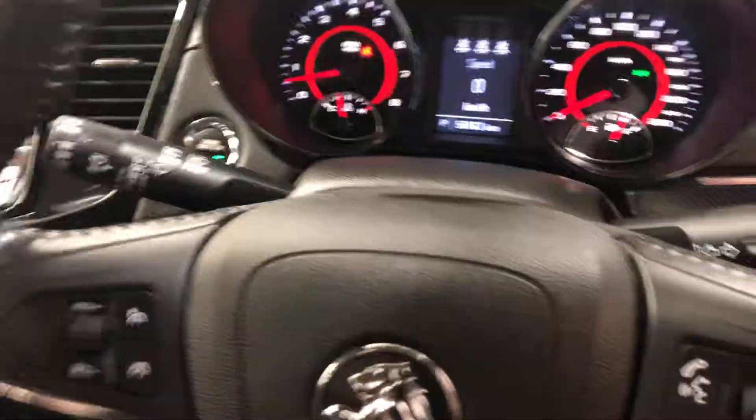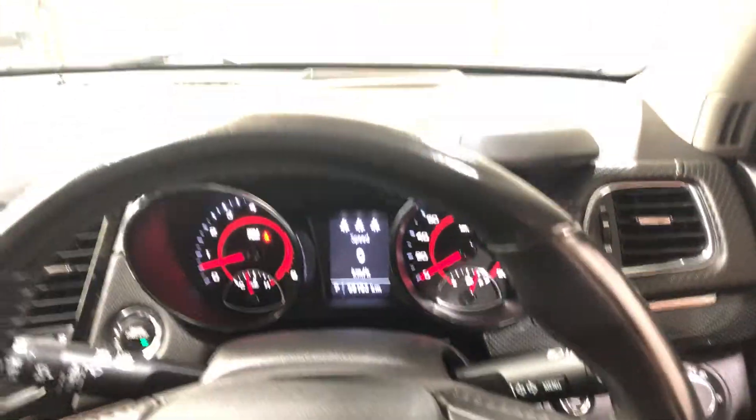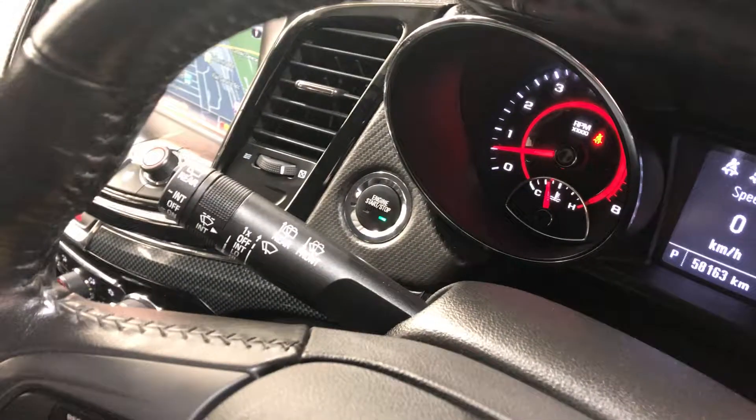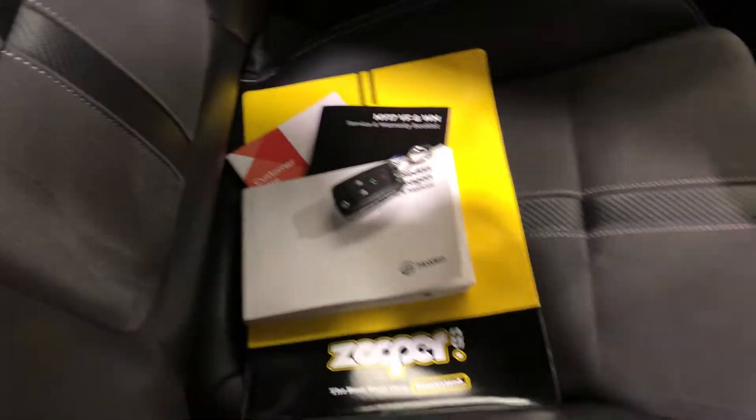This car has only travelled 58,000 kilometres on the clock with plenty of life left in it. It is also push button start and comes with two sets of keys and a full set of books.